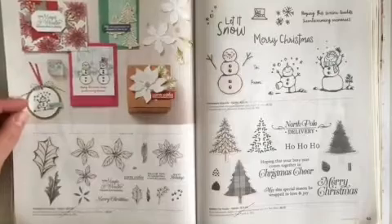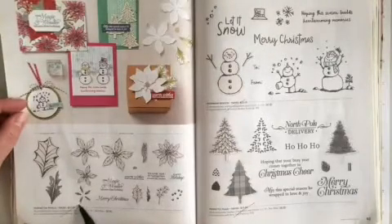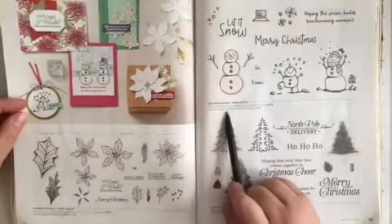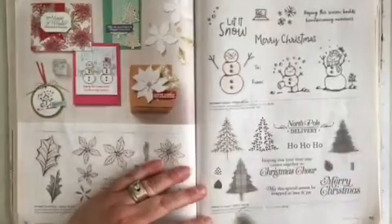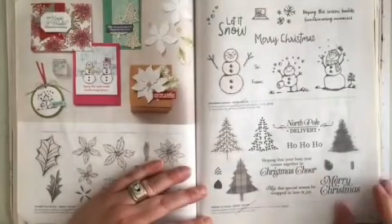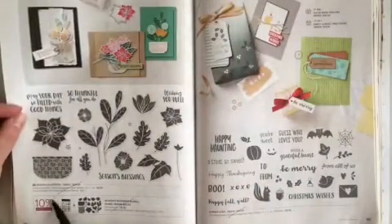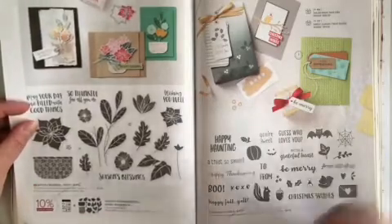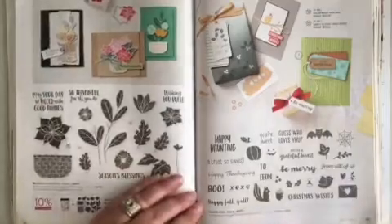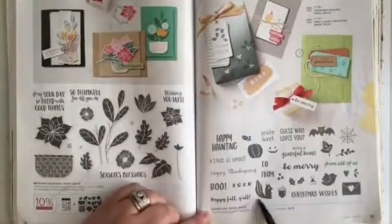Page 92 at the bottom, Poinsettia Petals is retiring. In the middle of page 93, Snowman Season, and at the bottom, Perfectly Plaid are both retiring. Page 94 at the bottom, Seasons Blessings — the stamp set and the bundle are retiring. Across the page, Banner Year is retiring.